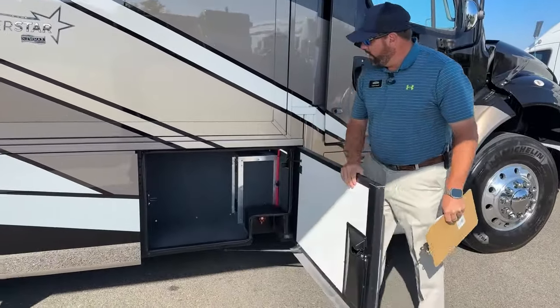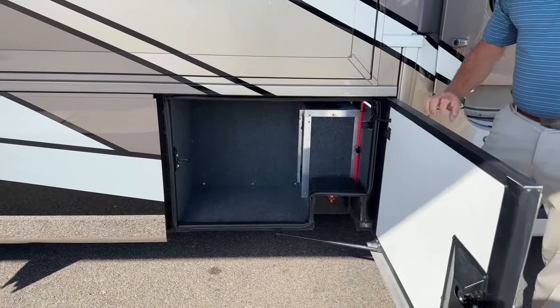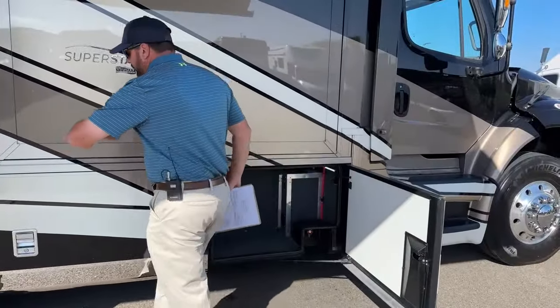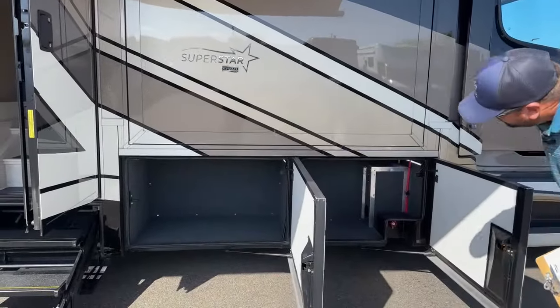Another new feature with Newmar for 2023 — we do have some new seals that make opening and closing these doors with ease.